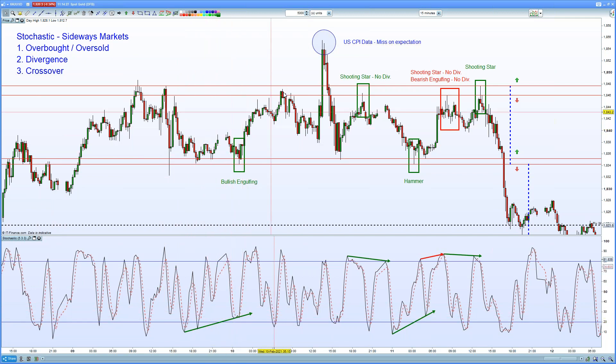We moved back towards the resistance on the top of this range before seeing an impulsive breakout on the back of US CPI data, which was a miss on expectation back on Wednesday.